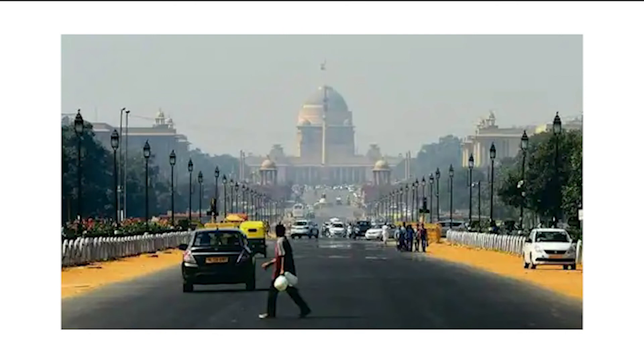Street names being an important marker of socio-political agendas, what does this name change imply? Does this raise concerns about the government system followed? If this is the case of one road, what about the other prominent roads in Lutyens' Delhi?